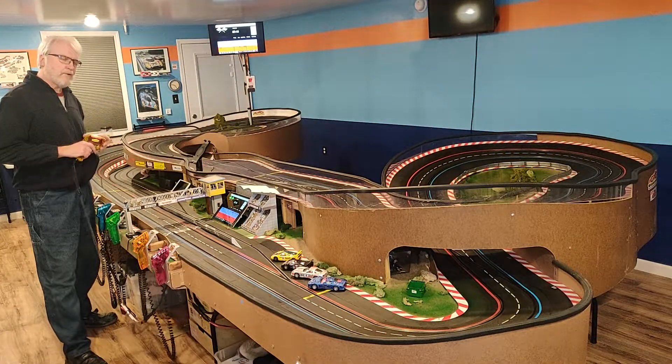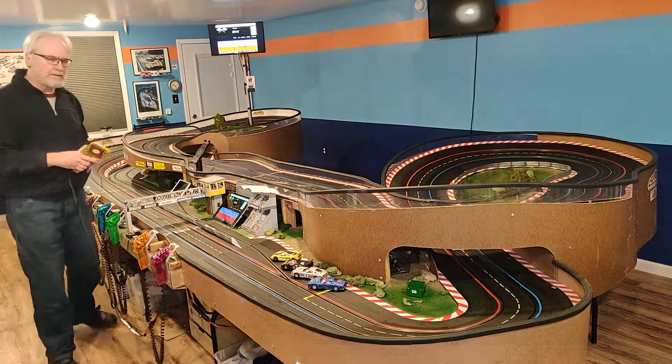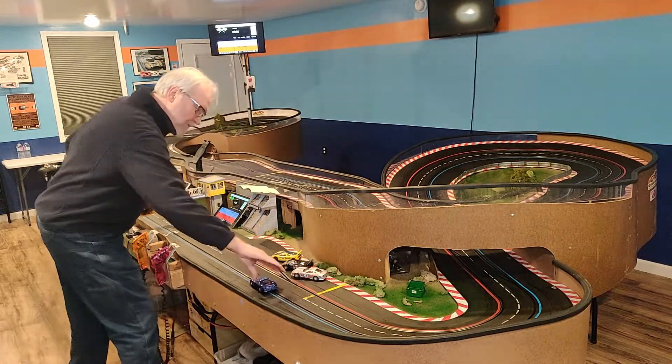Alright, it's time for a vintage Ninco track test — two Callaways and two McLarens. Let's give the blue one a shot first.